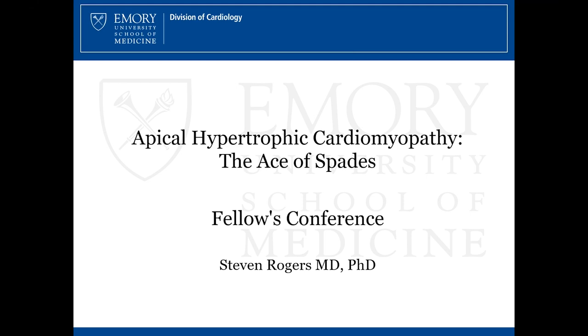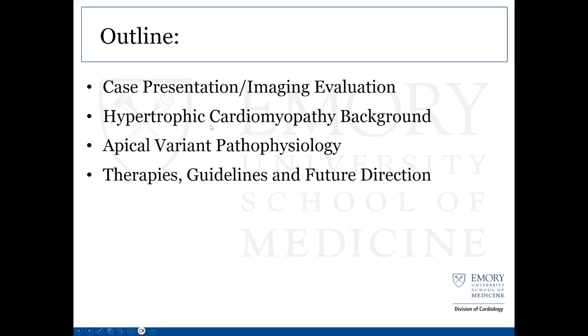I appreciate the opportunity to go through this case today. This is a case that was pretty recent from service at the VA CCU. The title of the talk today is apical hypertrophic cardiomyopathy: the ace of spades. I have no conflicts of interest or disclosures. Today I'm going to go through the case, give some imaging associated with the case, a little background on hypertrophic cardiomyopathy, cover some of the more salient points of the apical variant, discuss some therapies, guidelines more specific to this variant, and then some potential future directions.